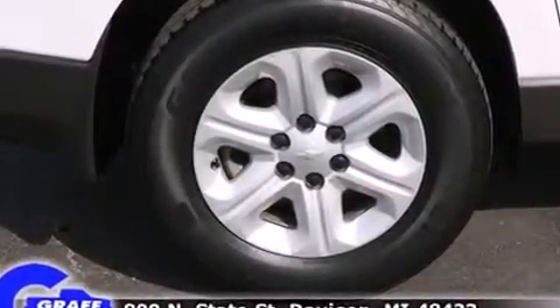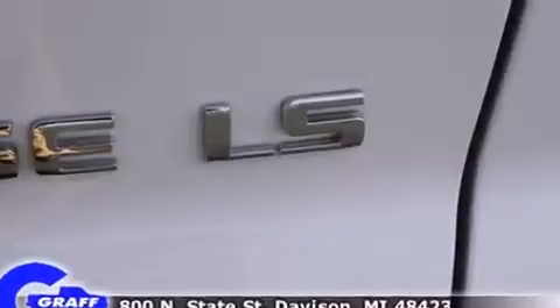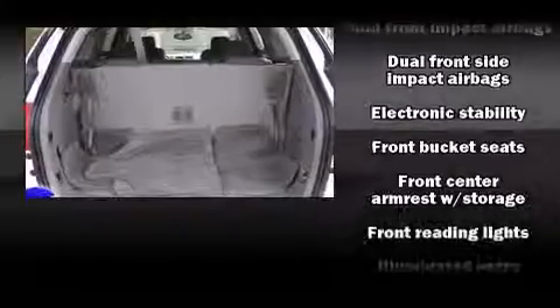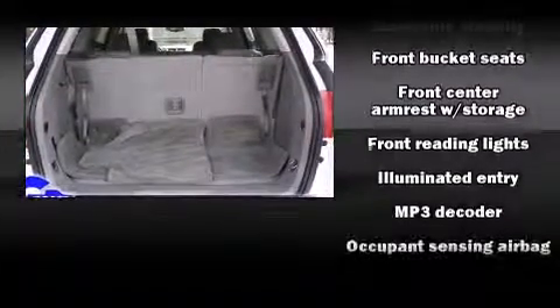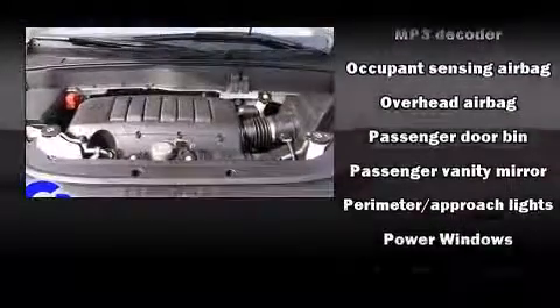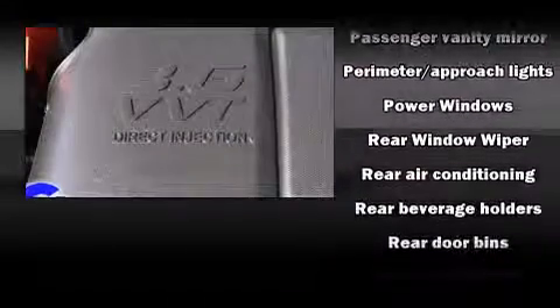Chevrolet ensures the safety and security of its passengers with equipment such as dual front impact airbags, head curtain airbags, traction control, a security system, OnStar, and four-wheel disc brakes with ABS.